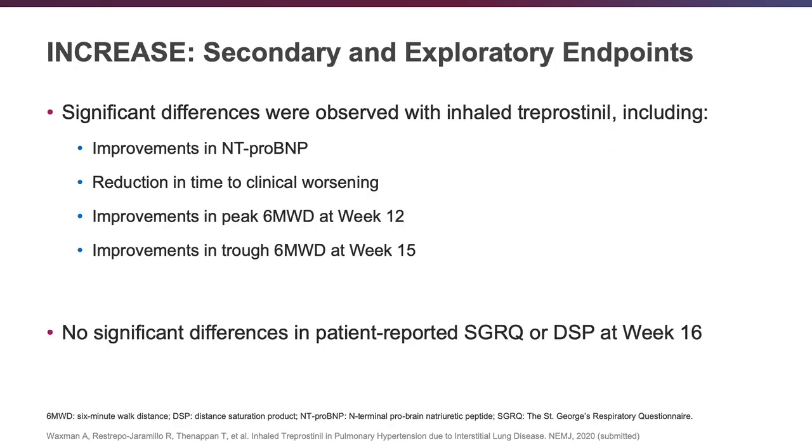To summarize the secondary and exploratory endpoints: there were improvements in NT-proBNP, reductions in time to clinical worsening, improvements in peak six-minute walk distance at week 12, and improvements in trough six-minute walk distance at week 15. However, there was no significant difference in patient-reported outcomes, specifically the St. George's Respiratory Questionnaire or the Distance Saturation product at week 16.